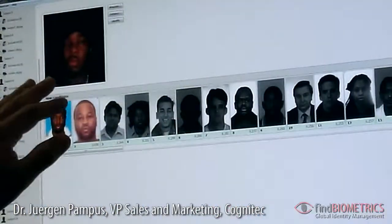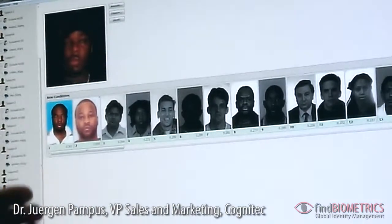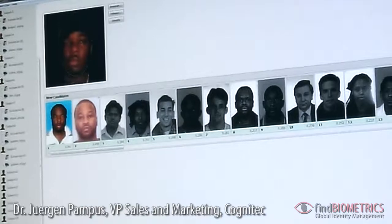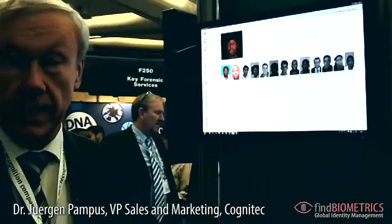But what our software can do is improve the quality. What you see here is a photo generated from the one before, which is much more standardized. It's a frontal view of the face that has improved quality and is much more suited for matching against the database. Now we find matches from the database and the investigator can go on working on this case to identify the suspect.